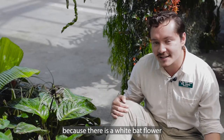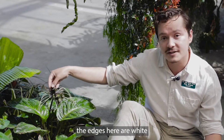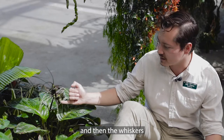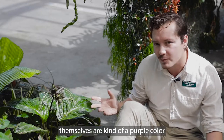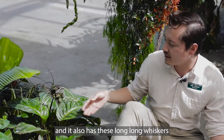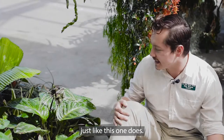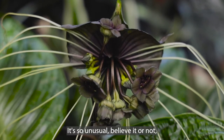I say the black bat flower because there is a white bat flower where the bracts around the edges here are white, and then the whiskers and the actual flower parts themselves are kind of a purple color. It's a beautiful plant as well and it also has these long, long whiskers just like this one does. But this one is probably the one with the best coloration — it's so unusual.